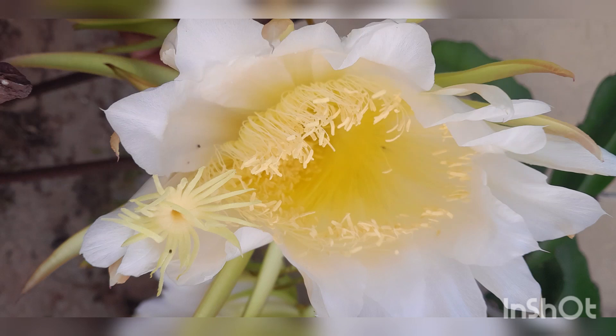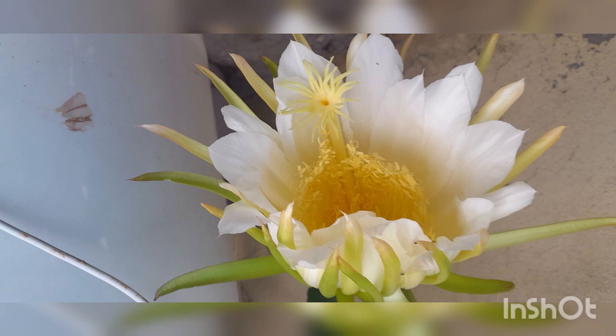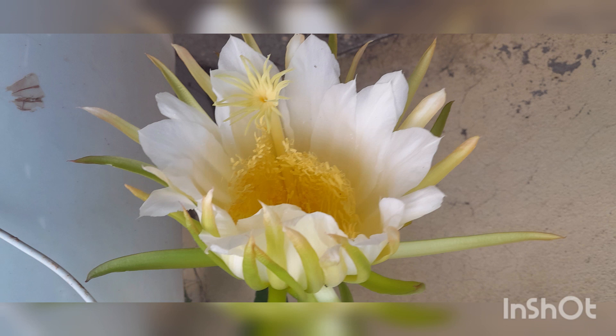Hi Friends, welcome to Sufyan Channels. Today we have two dragon flowers in our garden. We are doing this garden video for everyone.